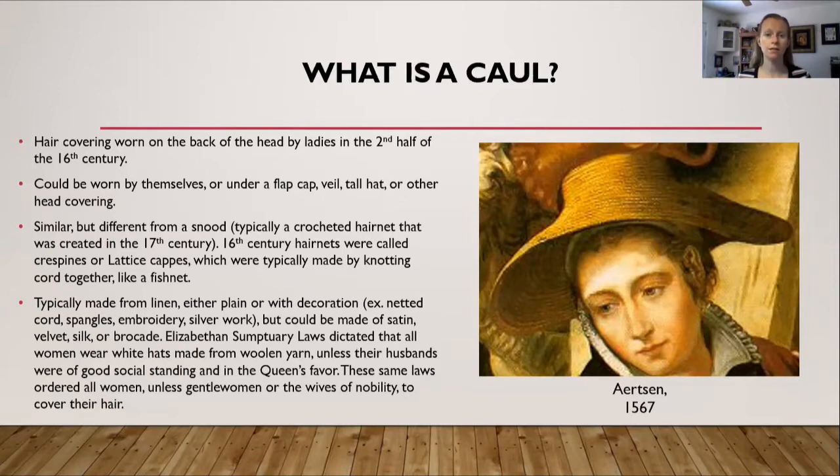Cauls were typically made from linen. They could either be plain or have decoration on them, such as netted cord, spangles, embroidery, or silver work. Technically they could have been made from satin, velvet, silk, or brocade. However, due to Elizabethan sumptuary laws, those laws dictated which women could wear decoration and which women had to wear plain cauls. So unless your husband was of good standing and in the queen's favor, good chance you were probably wearing just a simple white linen caul.